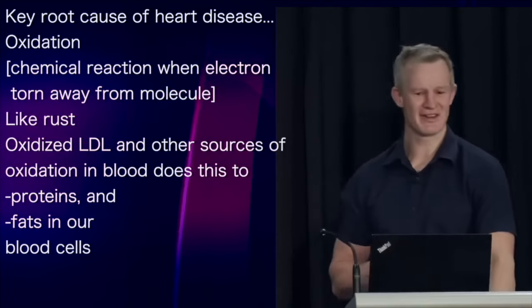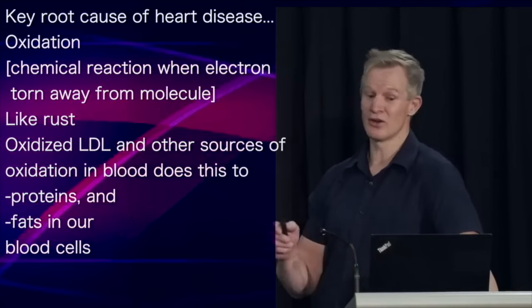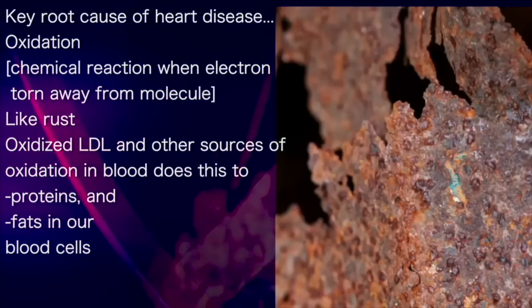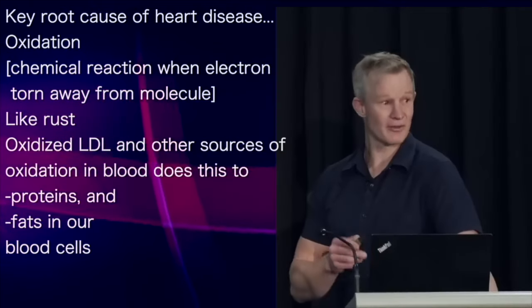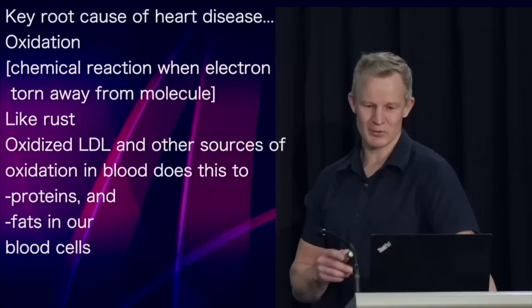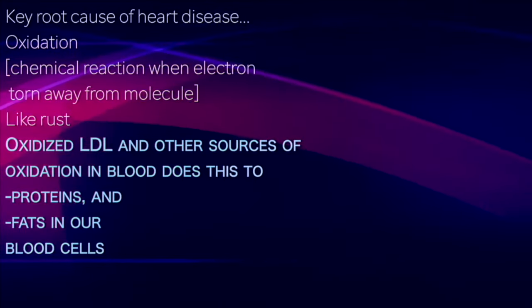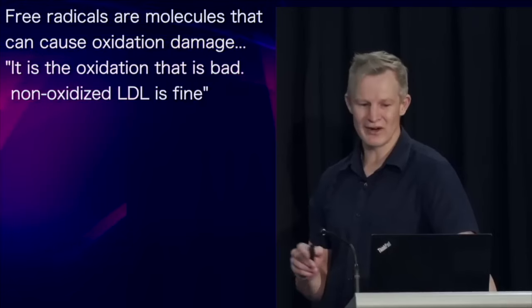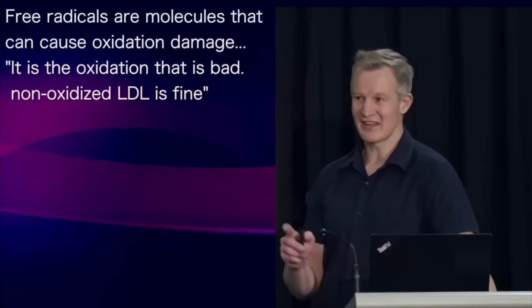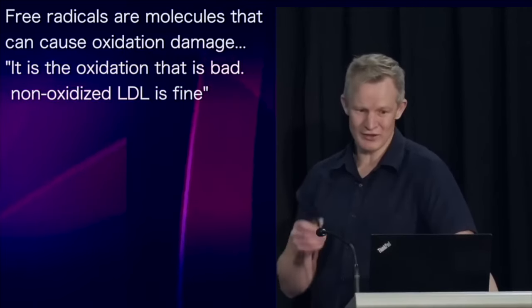Oxidation is basically an umbrella term for a chemical reaction that occurs when an electron is torn away from a molecule or atom — essentially what rusting is. Oxidised LDL and other sources of oxidation in our blood can do this to the proteins and fats within our blood vessels. You've probably heard the term free radical — this refers to molecules that can cause this oxidation damage.